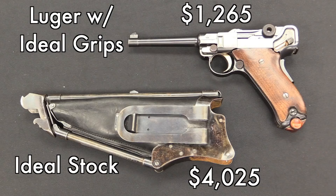The Luger with the stock — remember these were sold separately. The Luger itself with the grips went for $1,200, pretty typical for a standard Luger of that type. The stock itself was worth $4,000, because there are a lot more Lugers out there than there are of those stocks.